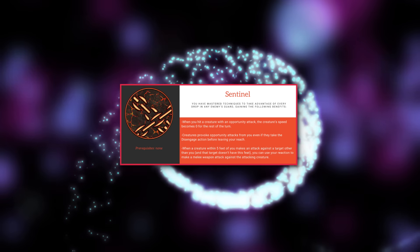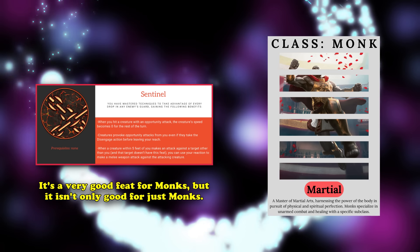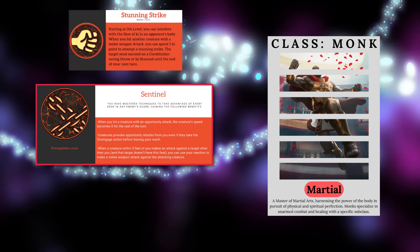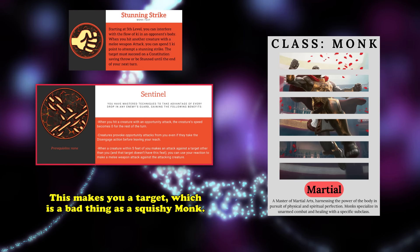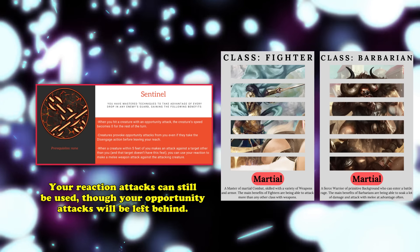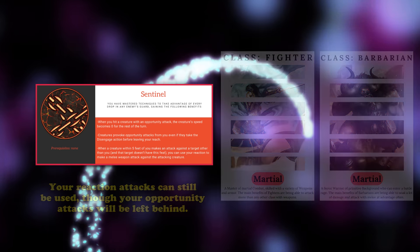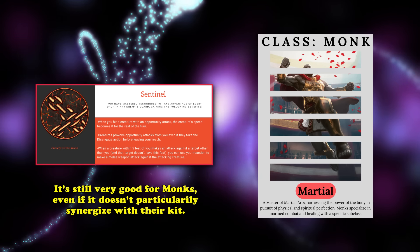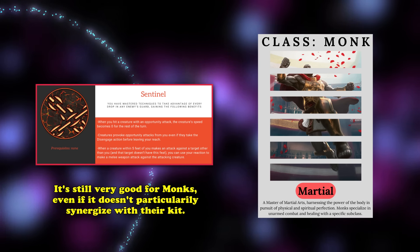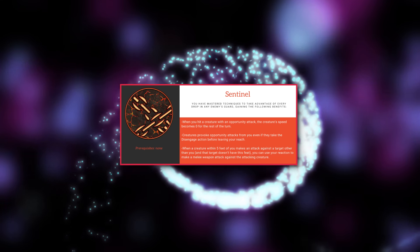However, what makes this feat only take number 6 on this list is the fact that, while it's useful for monks to have, the same can be said for every other martial class that takes it. Unless you're going for a full round of burst damage or planning to spam Stunning Strike, you really don't want to force a creature to focus on attacking you, due to your lower hit point threshold compared to the Fighter or Barbarian. All in all, Sentinel is an excellent feat that shouldn't go unnoticed, but it doesn't have much synergy with monks as a whole and doesn't make you a better monk specifically, so it makes the list purely by virtue of being so powerful.